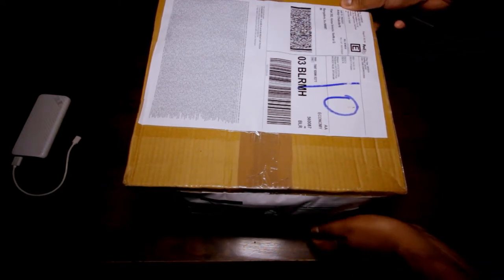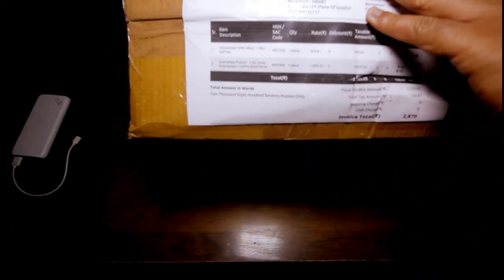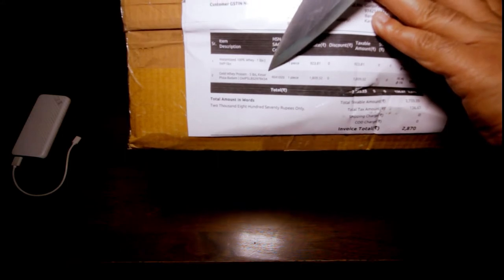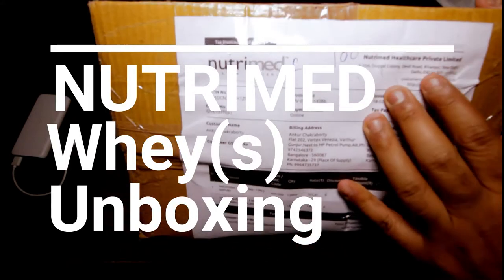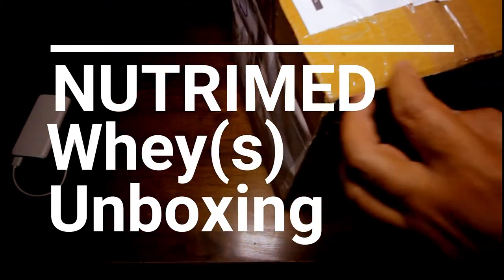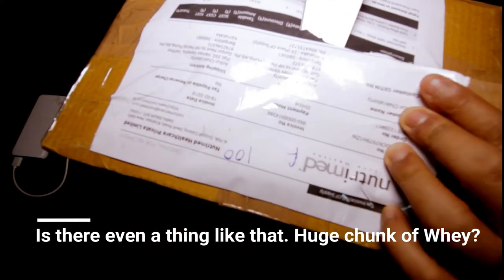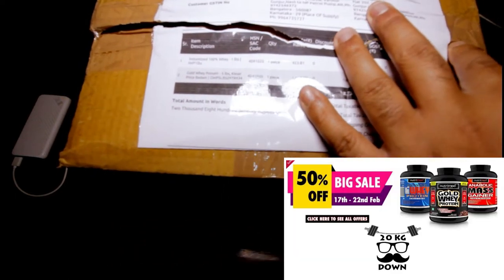It took some time to come because I think it was a surface transport shipment. What we got here is the instantized 100% whey and also the gold whey. Now, you might be thinking why am I buying Nutrimed again — of course because I'm out of budget. As usual, I do go out of budget and I'm having a huge chunk of whey protein these days. There's meal replacement and whatnot, so I need cheap solutions. I can't buy things which are really costly. I bought this at the offer — the usual kind of offer that they keep doing on their site, the one I showed in the video.